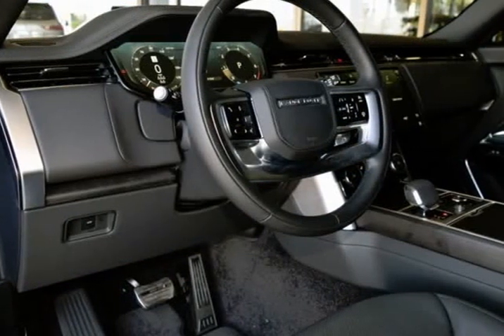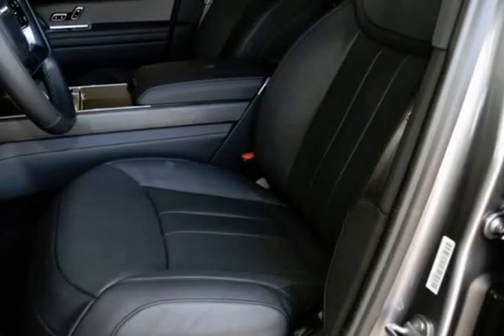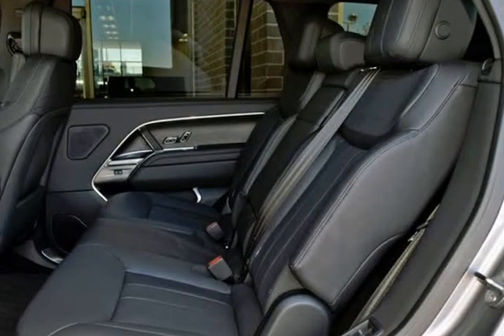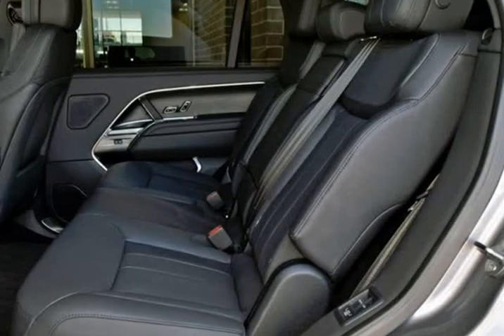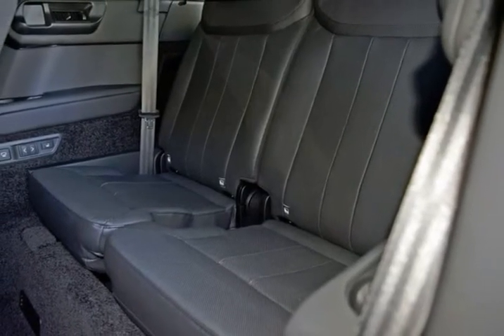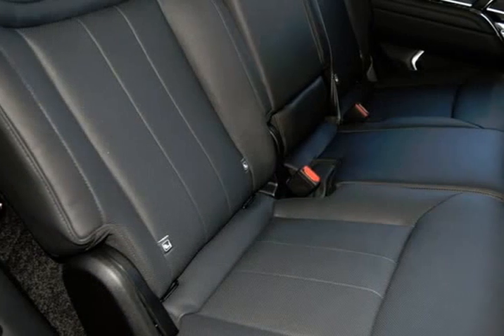Black Contrast Roof, ClearSight Interior Rear View Mirror, Domestic Plug Socket, Ebony Morzine Headlining, Head-Up Display, Heated Steering Wheel, Natural Black Birch Veneer Trim Finisher, Meridian 3D Surround Sound System.